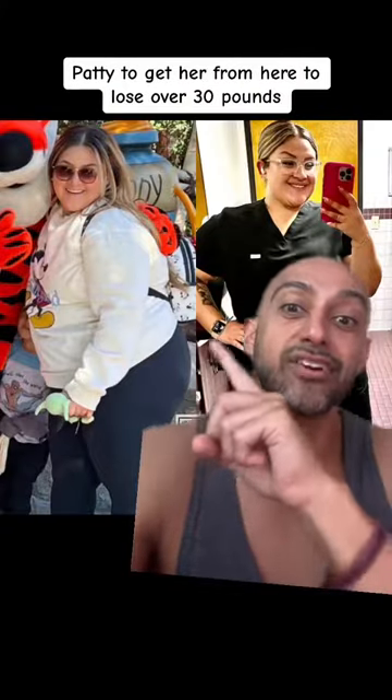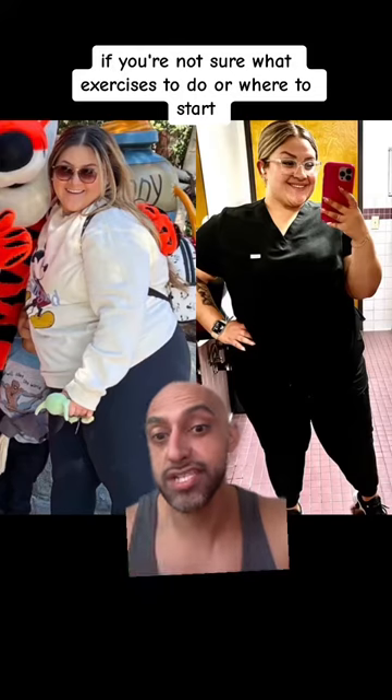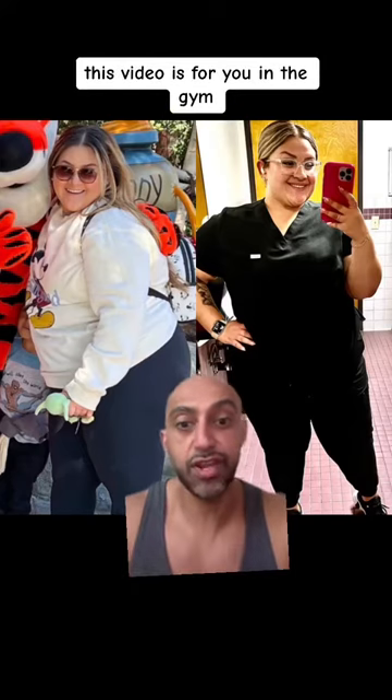Here's what I did with my client Patty to get her to lose over 30 pounds. If you're not sure what exercises to do or where to start, this video is for you.